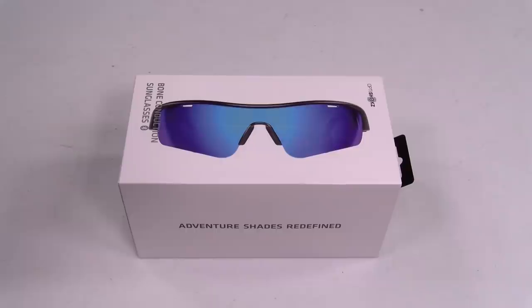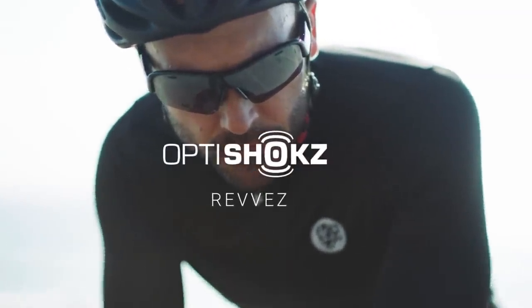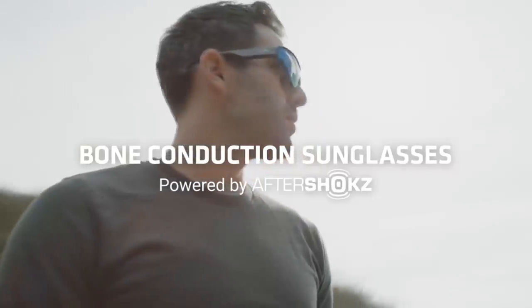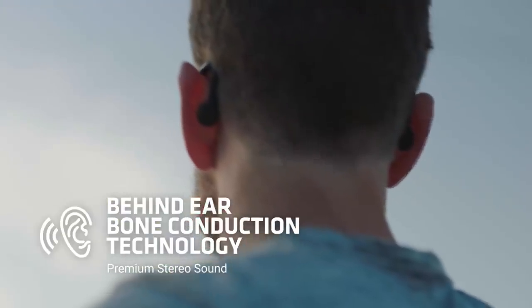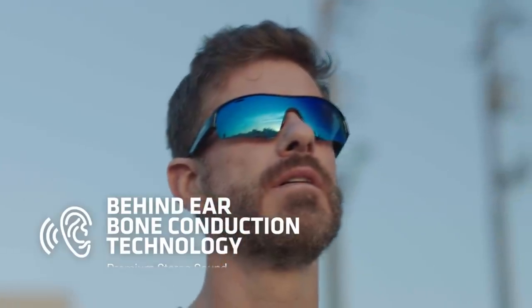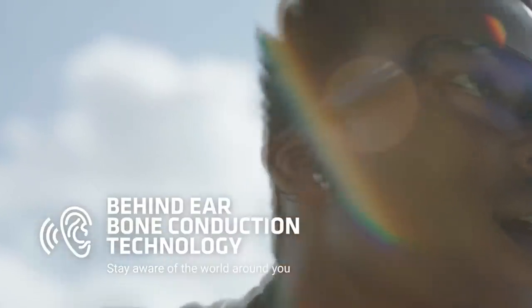Let's take a look at the promo video. Never miss a beat no matter your adventure — introducing Revs, the high performance sunglasses powered by revolutionary bone conduction technology. Different from any bone conduction products on the market, Revs delivers premium stereo sound through the cartilage behind the ear. The open ear design is natural to sunglasses and keeps you aware of the world around you.